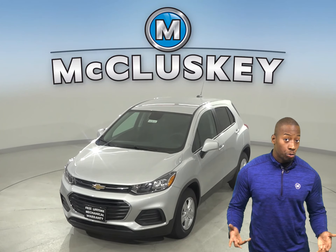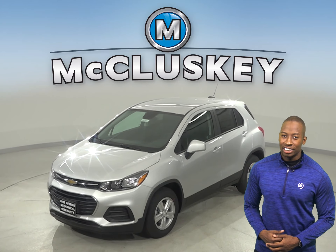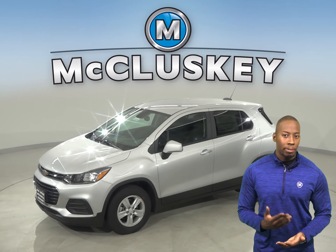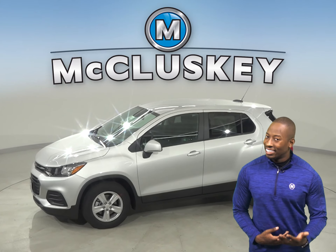Are you considering the 2020 Kia Soul? Well then check out the 2020 Chevrolet Trax. The Chevrolet Trax offers all-wheel drive, anti-lock brakes and electronic stability control to maximize traction under poor conditions, especially in ice and snow.